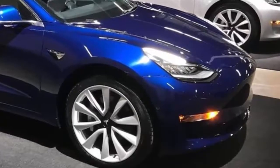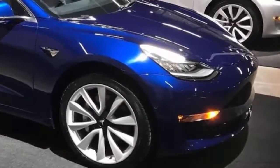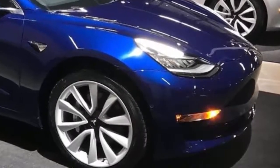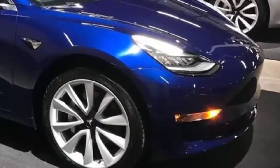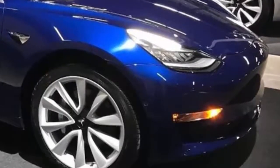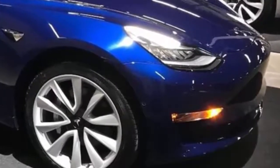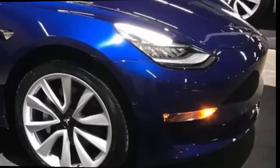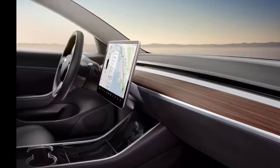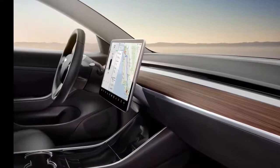Tesla is gradually inviting the approximately 400,000 customers that have placed a $1,000 reservation for the Model 3 to finalize their order, choosing optional extras and arranging a payment method. When the lucky selected receive their invitation, they'll have to choose from a variety of options including a single $5,000 extra called the premium upgrades package.